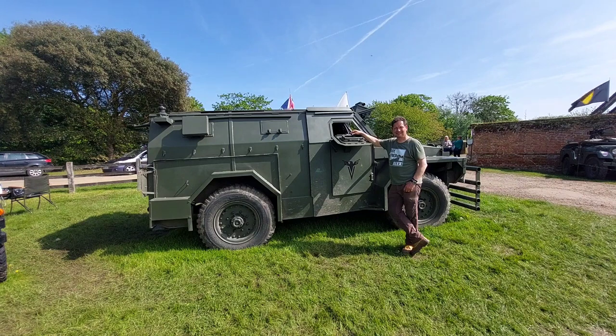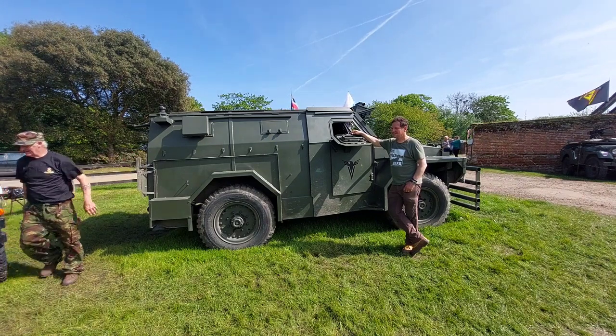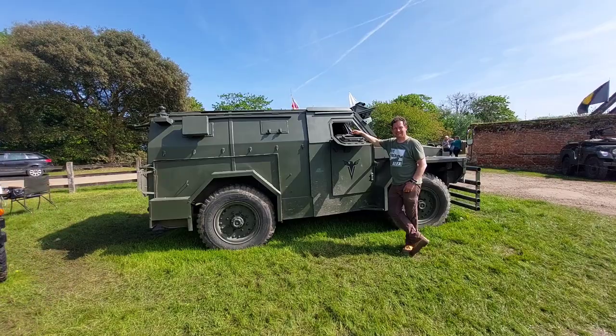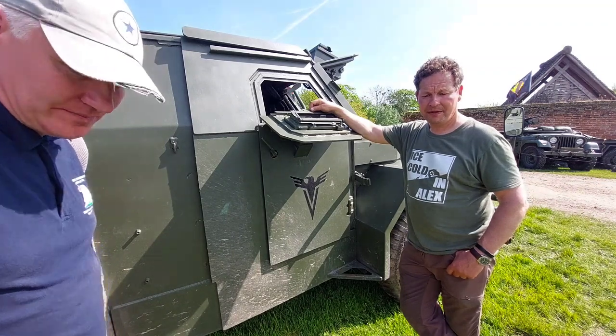Here we have a vehicle most unusual in these events — it's actually from the Northern Ireland conflict. We're going to have a little look at it. So what can you tell me about this vehicle? Well, it's made in 1954. It's a Humber Pig.